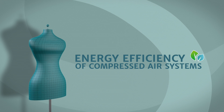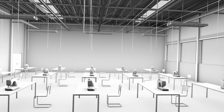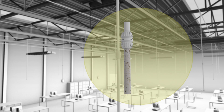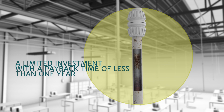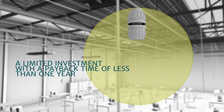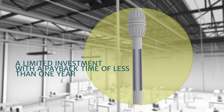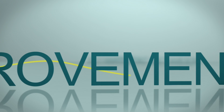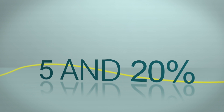Compressed air accounts for between 5 and 20% of electricity consumption. Replacing a compressed air distribution network in which the steel piping is clearly corroded with a new network in aluminium requires a limited investment and has a payback time of less than one year. By making the necessary changes, it is possible to improve the energy efficiency of a compressed air system by an estimated 5 to 20%.